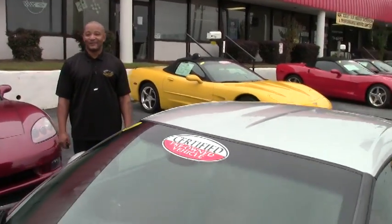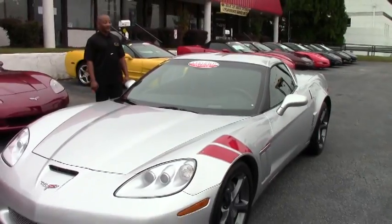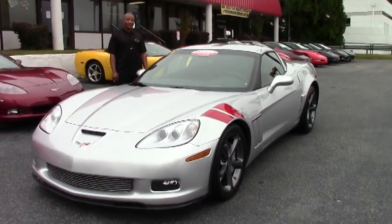Welcome to another great edition of Buy A Vet. Hi, I'm Tony, I'll be your host today. Today we have a 2011 Corvette Grand Sport 3LT.